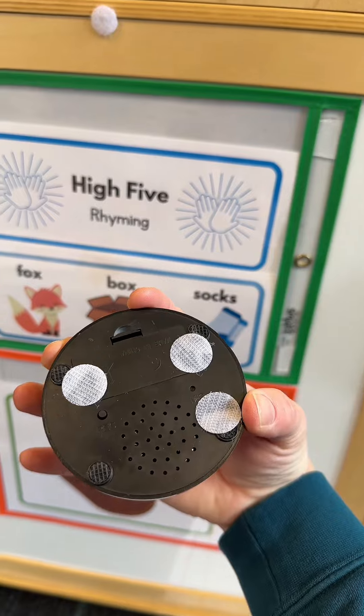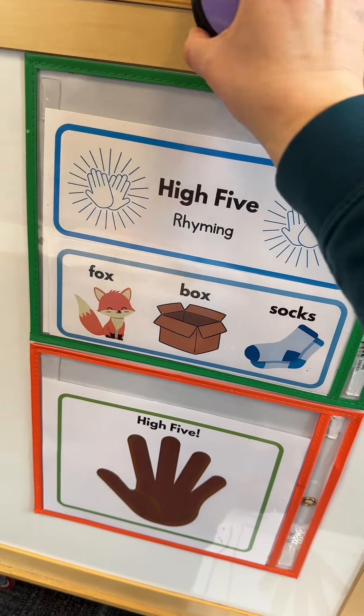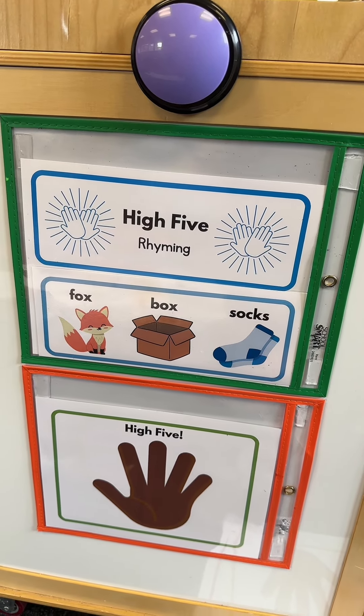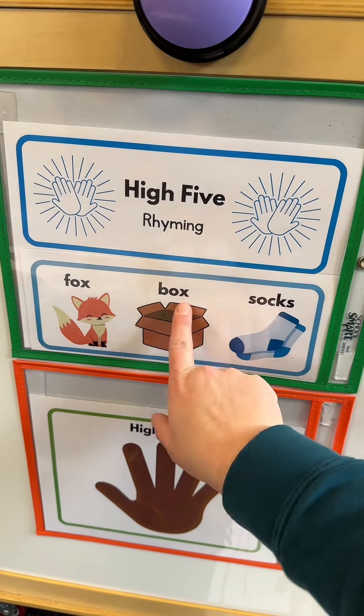I record my saying on the back by pressing this button. These words rhyme: fox, box, socks. These words rhyme: fox, box, socks.